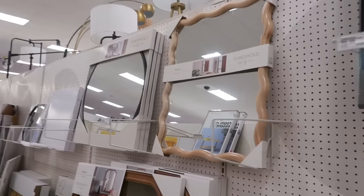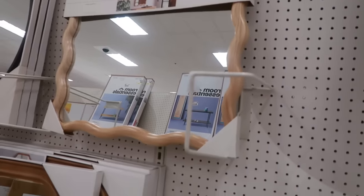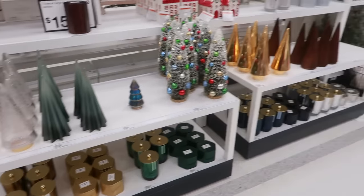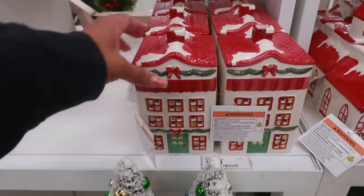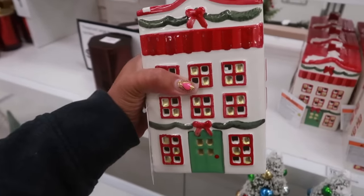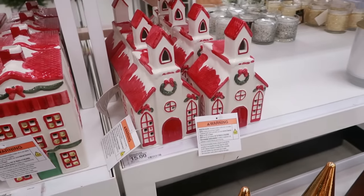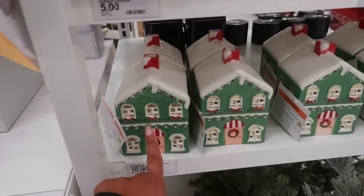I like this mirror — I haven't seen that one. It's Threshold brand at $60; I like that it has lighter wood. Back here they have some pretty houses — $15 and it has a light. You have that one, and the church is also $15. There's a green one over here — the smaller one is $10.